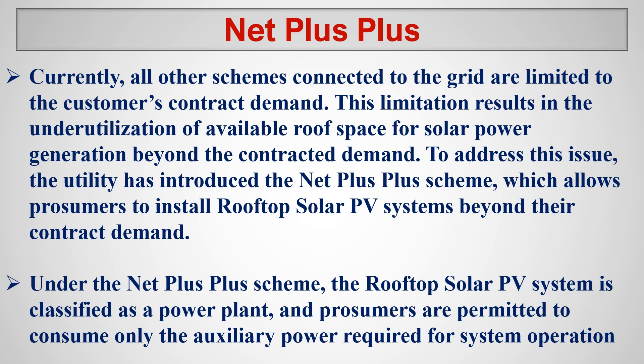Net plus plus is a new addition recently added to the Sri Lankan tariff scheme. Currently, all other schemes connected to the grid are limited to the customer's contract demand, which results in under-utilization of available roof space. To address this issue, the utility introduced net plus plus, which allows consumers to install rooftop solar PV systems beyond their contract demand — meaning you can install a larger size of solar PV panels and sell more electricity to the grid. Under this scheme, the rooftop solar PV system is classified as a power plant.